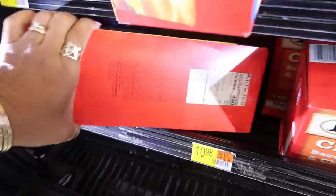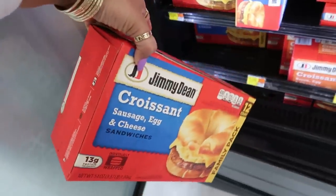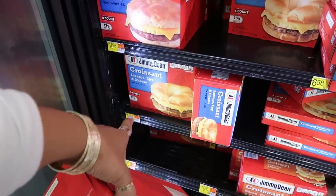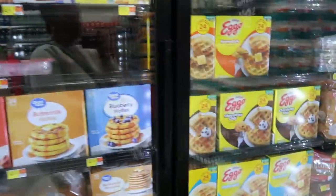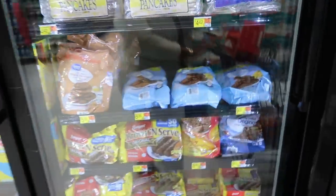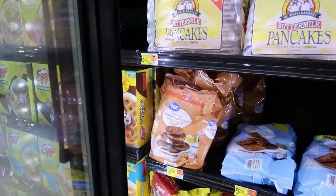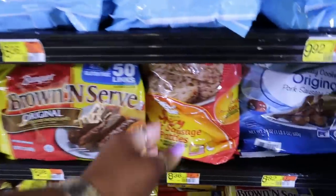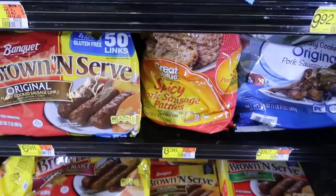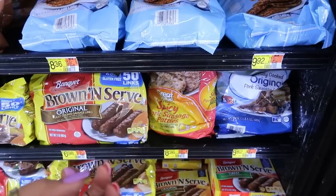Okay, lately my grocery store has been out of these — the croissants. This is the family pack, 12 count, $15.98. I need to grab these. I usually get the 8-count for $10.98, but it's a better deal to get the bigger box. And lately they've been out of the sausage I usually come here to get — I'm so happy they have them today! The last time I came I ended up getting the maple, and this is the Great Value sausage. I also picked up the spicy sausage patties for $8.36 — they're kind of spicy.